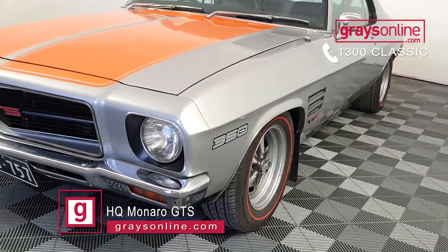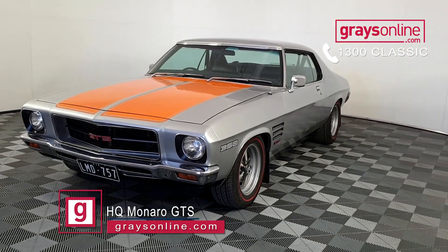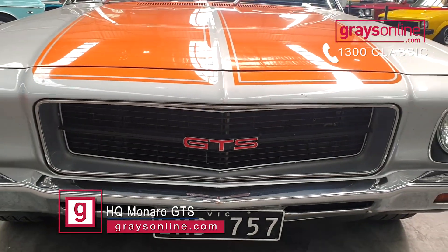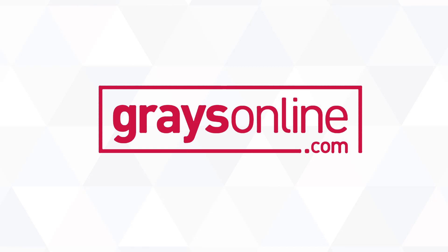If you want any more information on this car, please give us a call on 1300 Classic, or jump onto grazonline.com and have a look at this beautiful, stunning 350 HQ muscle car.